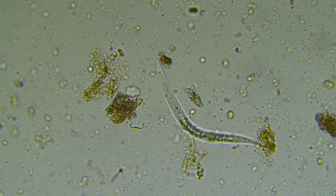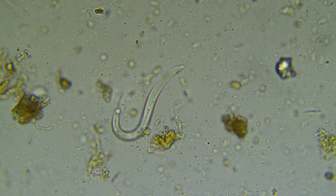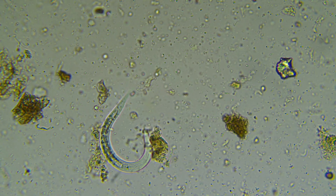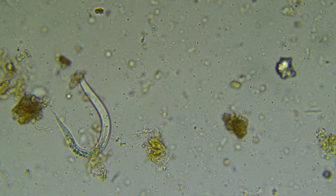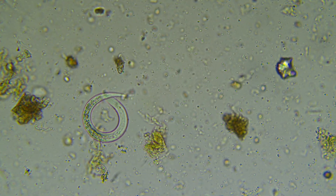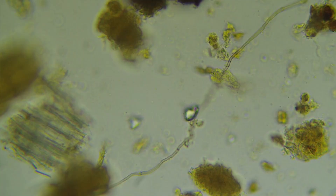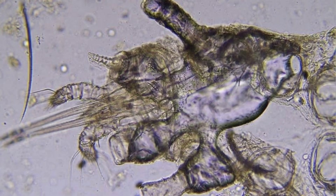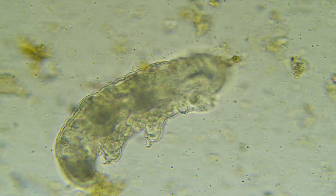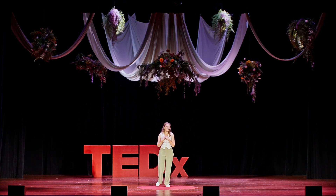Did anyone see a nematode? This horrifyingly adorable creature played a great part in the reason we are all alive right now. And I bet that most of you didn't know it existed and have been walking all over it your entire lives. This creature has friends — lots of friends — like rotifers and bacteria, fungi, protozoa, microarthropods, everyone's favorite: the tardigrade. And me. My name is Chrissy, and I am a biological soil scientist.